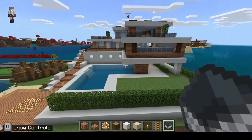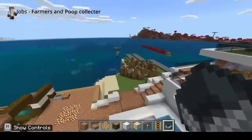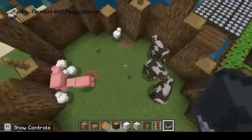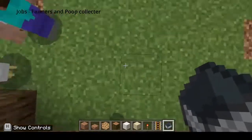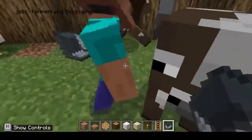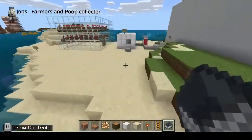This is our eco-friendly house that we've made — we put a lot of effort into it. This is our animal house, where our food collector, which is a job, will collect all the animal food and put it into this biomass boiler.